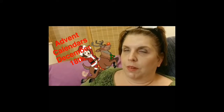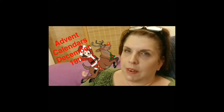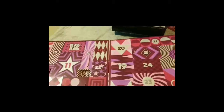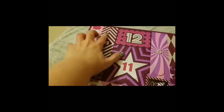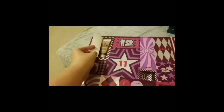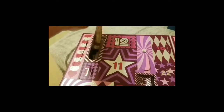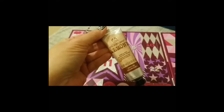Hi everyone, it's time to open those Advent calendars. It's Monday, December 18th. So we have Body Shop and there's the 18th. Okay, so this looks like another hand cream. Yep, almond hand cream.